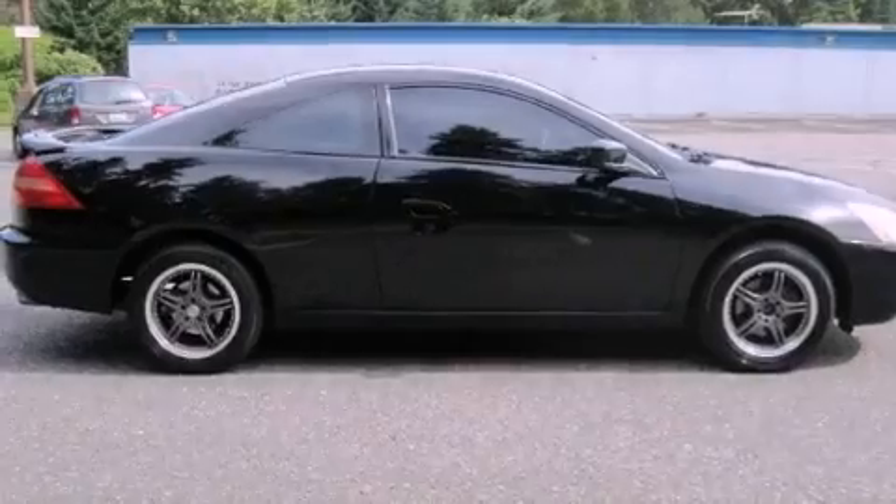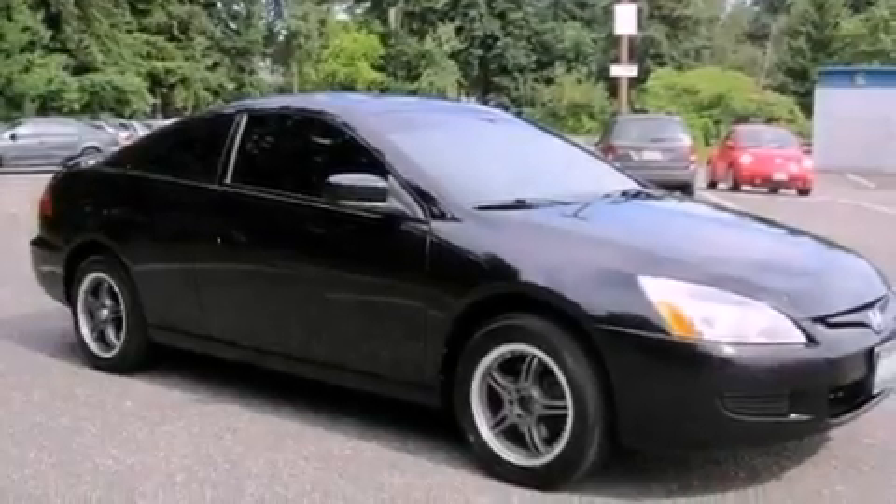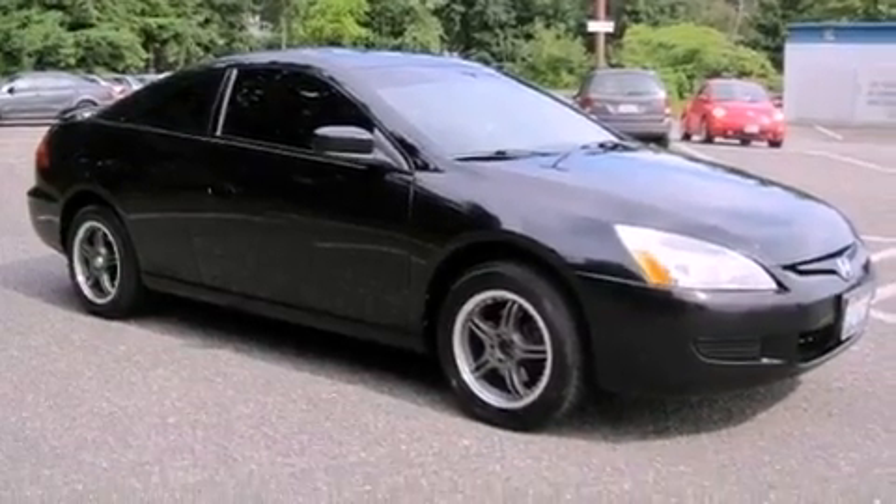Front curtain airbags, air conditioning with automatic climate control, and the heated seats can warm you up in seconds, keeping you and your passengers comfortable the whole trip.